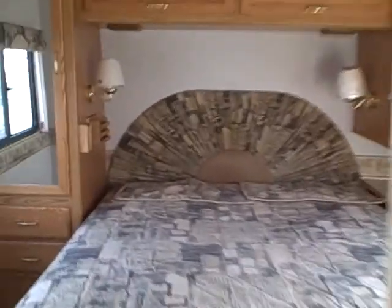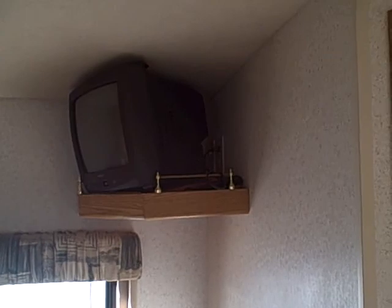In the back it's very open. There's a walk-around queen bed — and it definitely is a walk-around — you can see the room you have here, with wardrobe storage on the sides and top, a mirrored closet door over in the corner, and another TV placed high up in the ceiling for easy viewing. The coach has carpet-finished ceilings.